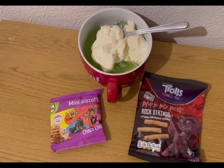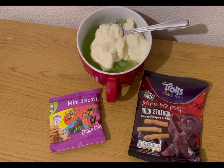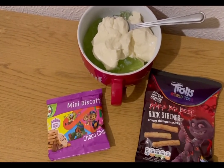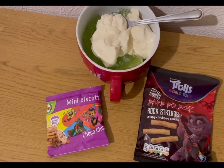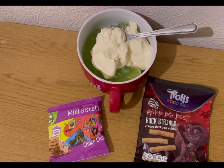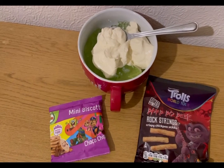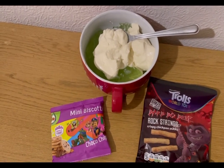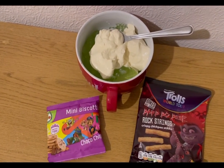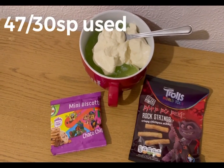These are my evening snacks for seven Smart Points. I've got some Trials barbecue beef flavoured chickpea sticks from Lidl — two Smart Points. I've got some mini chocolate chip biscotti biscuits from Heron — three Smart Points. I've got some lemon and lime jelly made with boiling water and then diet lemonade instead of cold water, which makes it a bit fizzy — zero Smart Points. And in there I've got a Lidl vanilla protein pot for two points. So there are my snacks for seven, and I'm ending the day on 47 out of 30 Smart Points.